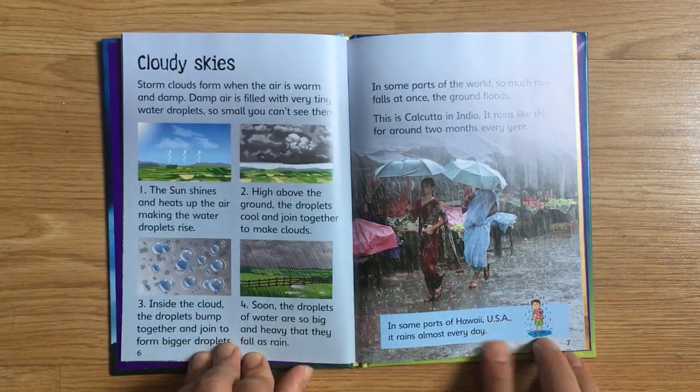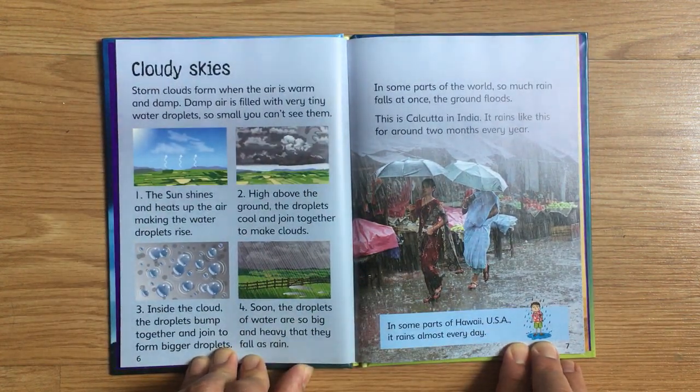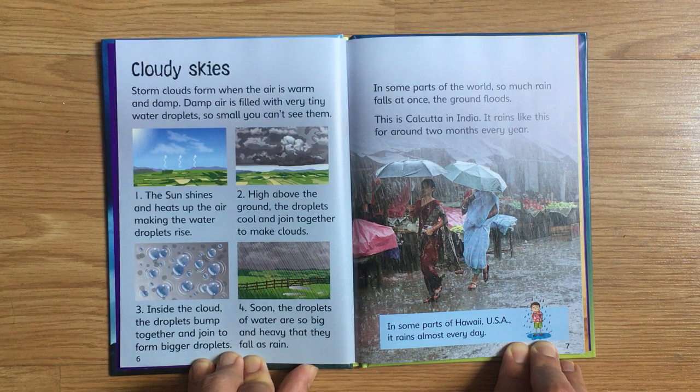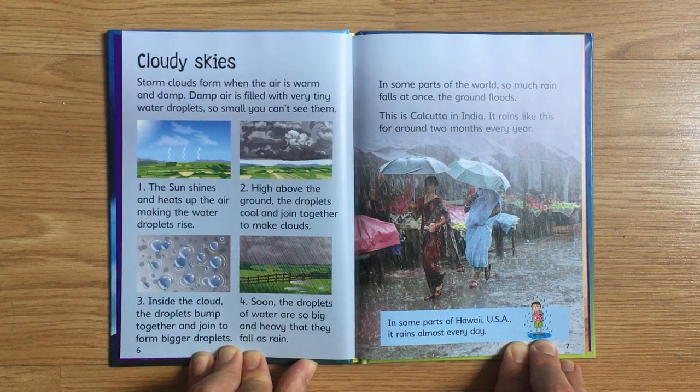Some clouds form when the air is warm and damp. Damp air is filled with very tiny water droplets so small you can't see them. First, the sun shines and heats up the air, making the water droplets rise. High above the ground, the droplets cool and join together to make clouds. Inside the cloud, the droplets bump together and join to form bigger droplets. Soon, the droplets of water are so big and heavy that they fall as rain.